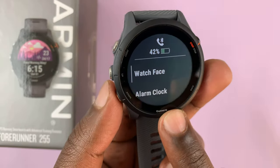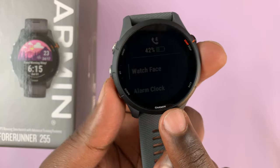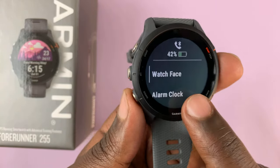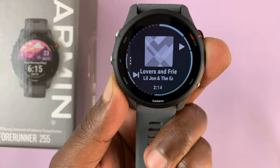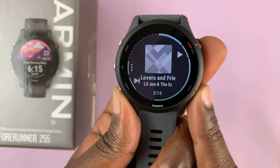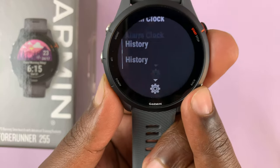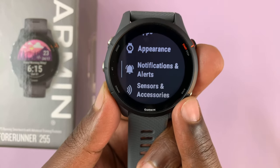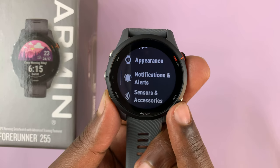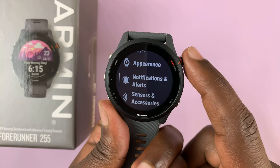Use this button to scroll down — keep scrolling until you get to Notifications and Alerts. Now when you're here, select that using this button.